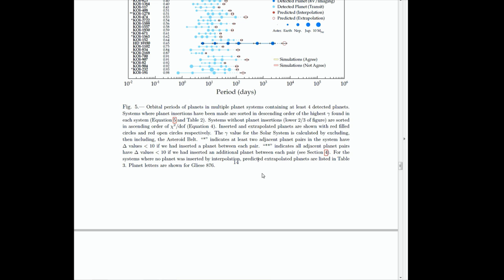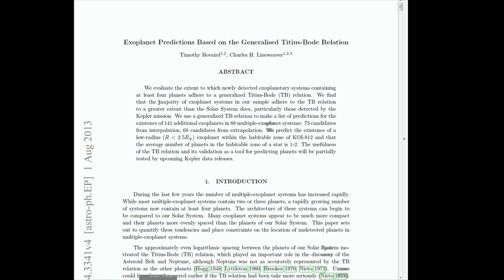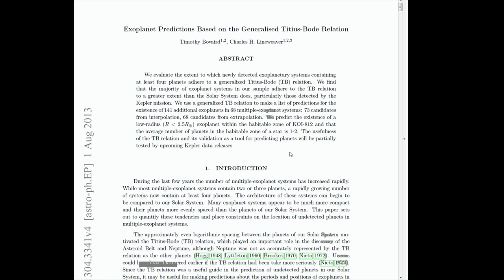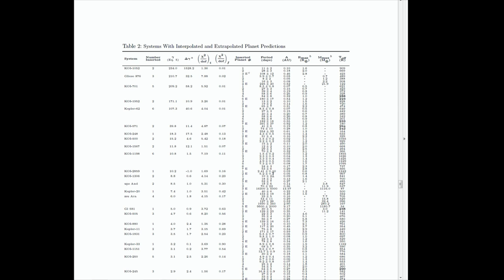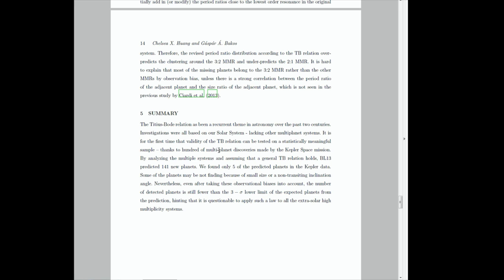Furthermore, in 2013, Bovaird and Lineweaver applied a generalized version of the Titius-Bode relation to 68 exoplanet systems which contained four or more planets. They showed that 94% of these exoplanet systems adhered to a generalized Titius-Bode relation to a similar or greater extent than the solar system does. They also made a list of predictions for the existence of additional exoplanets. Subsequent research in 2014 managed to detect five planet candidates from a predicted 97. The study showed that the actual number of planets could be larger, because so many planets could be missed due to their small size. Despite this, the number of planets found with Titius-Bode's law predictions were still lower than expected.